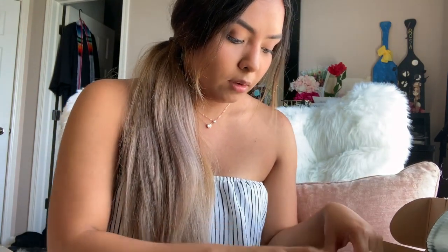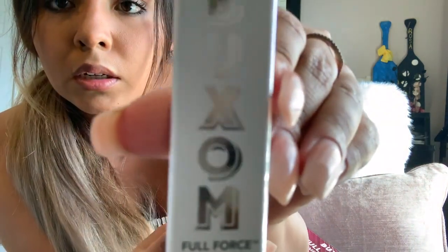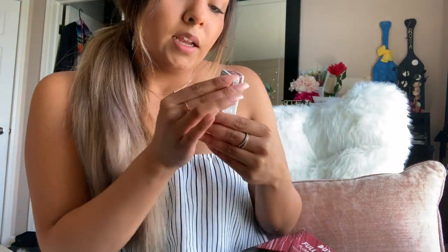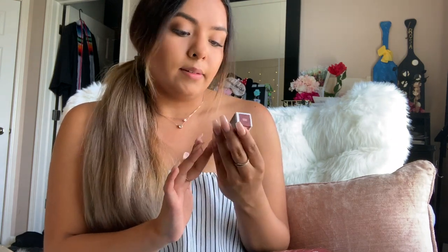I was also able to get the Buxom Full Force Plumping Lipstick. The color is called Triple Threat — it looks like a nice brown shade, which is really my style. I like more natural colors as opposed to brighter ones because it goes with my clothing and my everyday look. I don't tend to go towards super glam looks unless I'm going out. For everyday, this would be a great color, or even for going out, since it's a really nice shade of mauve-purple that I think would look great on my lips.